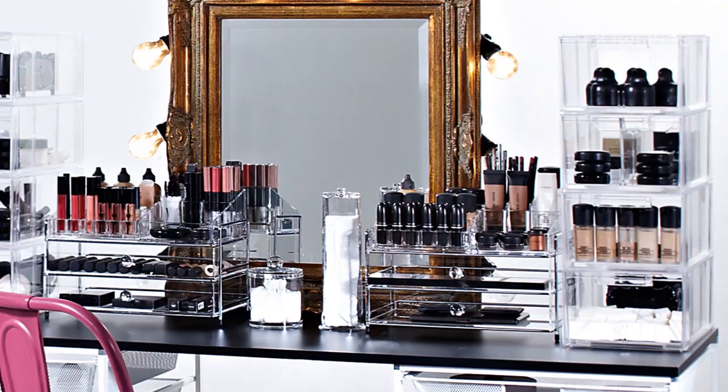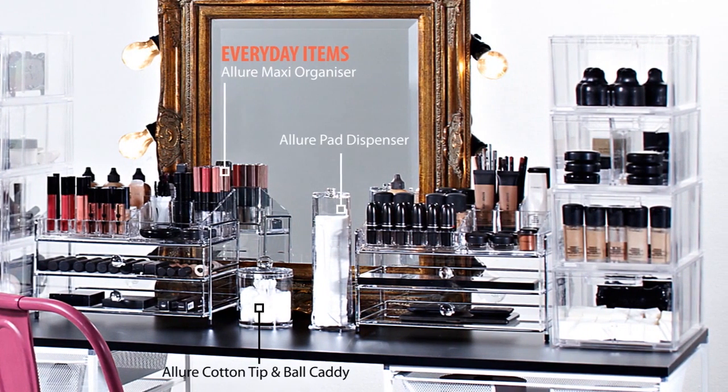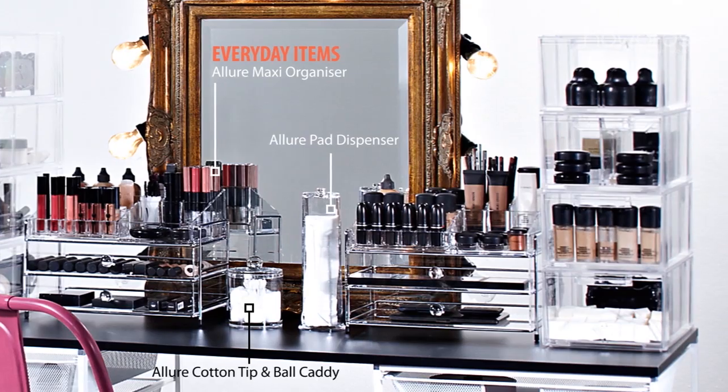Some key tips to keeping organised are keeping your products separated into different areas, and keep your everyday items right in front of you so they're easily accessible.